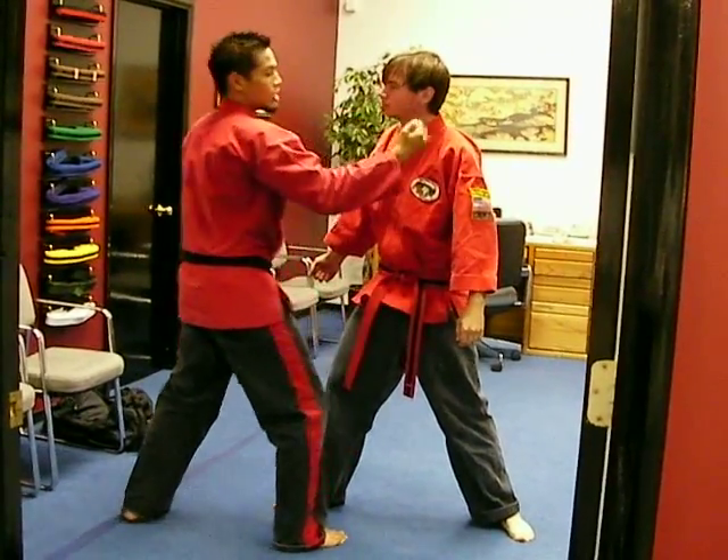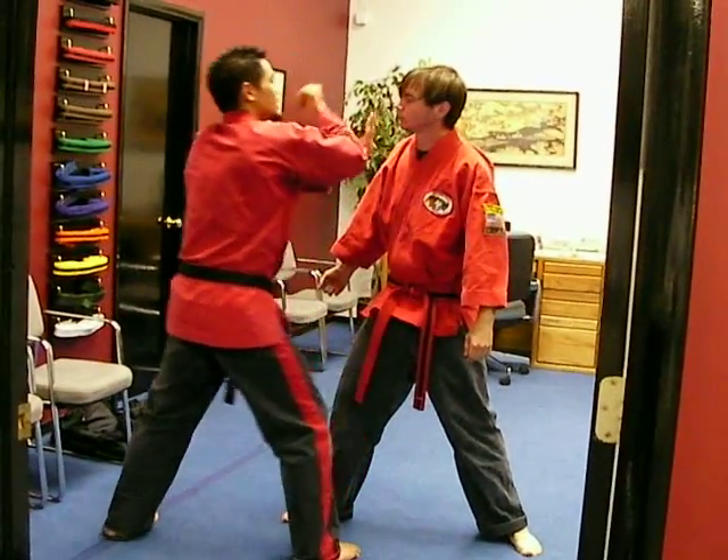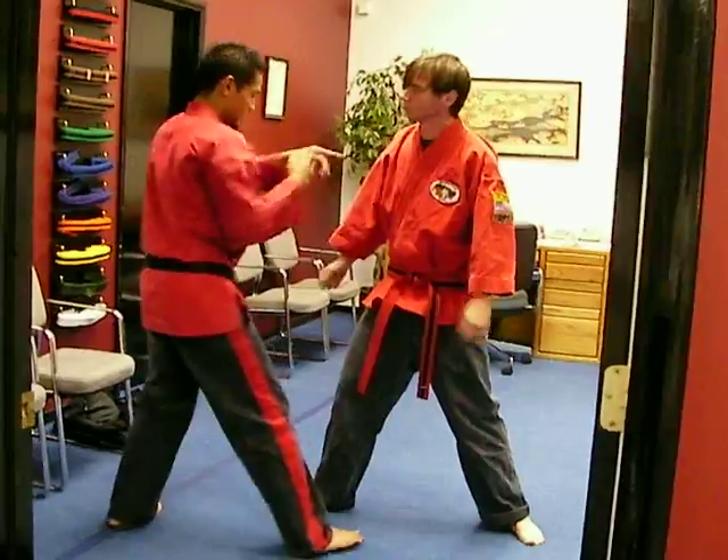So now we go elbow sandwich: elbow goes on one side, chudo palm goes on the other side, sandwich in the jaw, and the back knuckle straight to the tailbone. Next, close the nose — watch it.